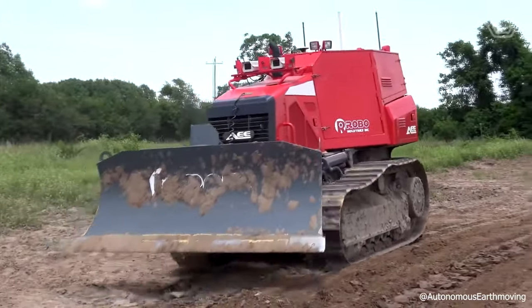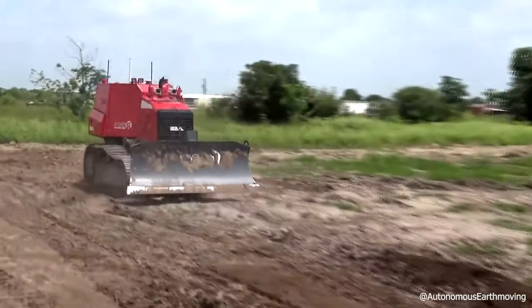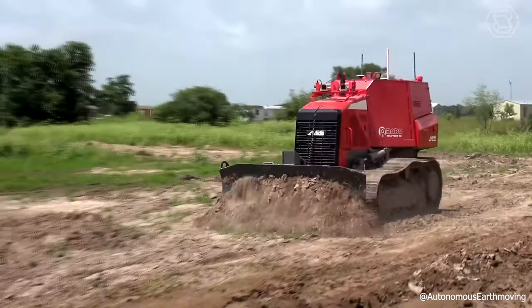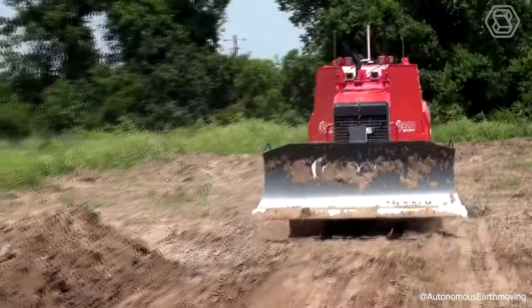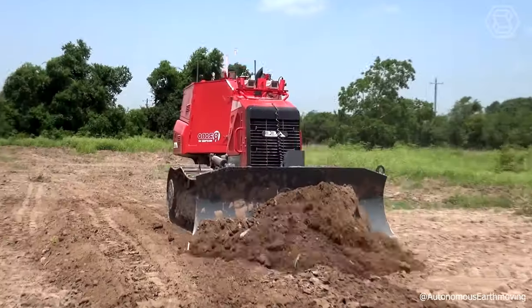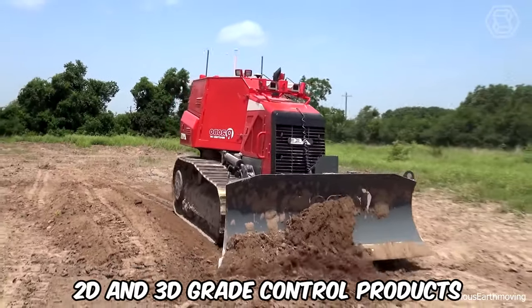If you look at the performance of their head machine on the screens, you'll realize that it provides perfect autonomous bulldozing, precise leveling, excellent spreading, land clearing, and many other operations. The system is fully compatible with existing 2D- and 3D-grade control products.